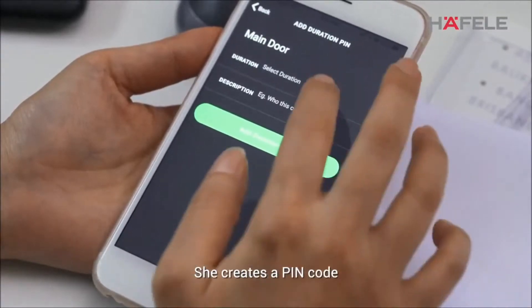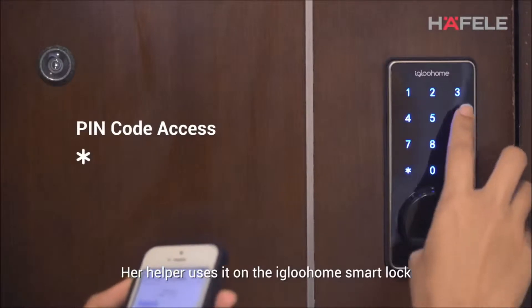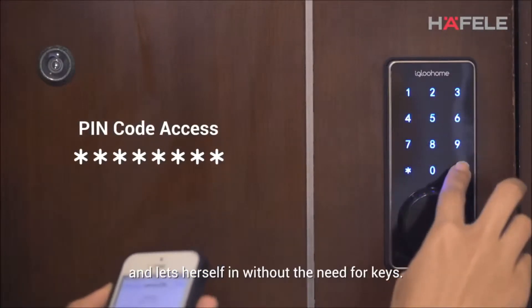She creates a pin code, sets how long it is valid for, and shares it with her helper. Her helper uses it on the Igloo Home smart lock and lets herself in without the need for keys.